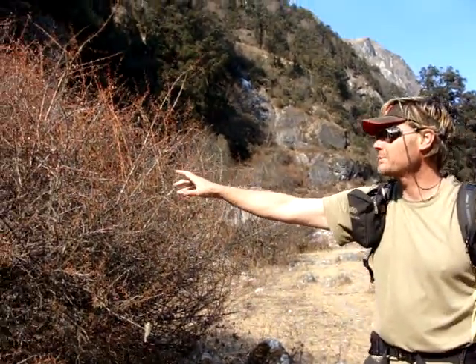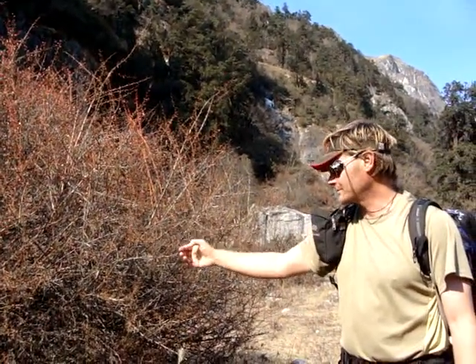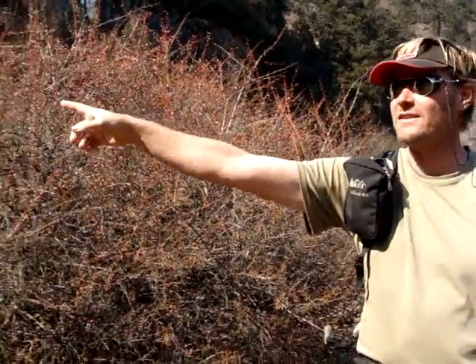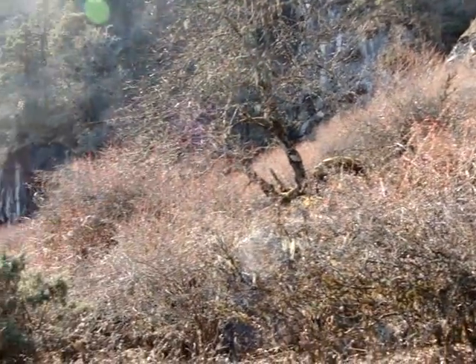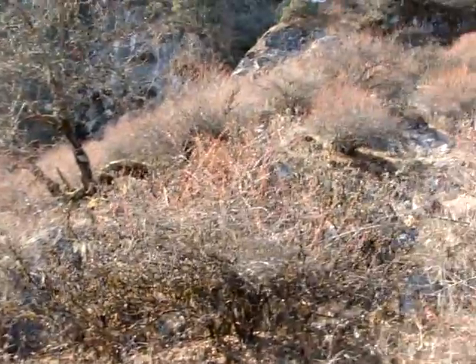What happens is when they graze all around, we end up with this red flood — this barbarous, which the livestock won't eat because it has many thorns. If we pan around this way, we see the barbarous covering the entire area, and that's the first and best sign that you've had a lot of overgrazing.